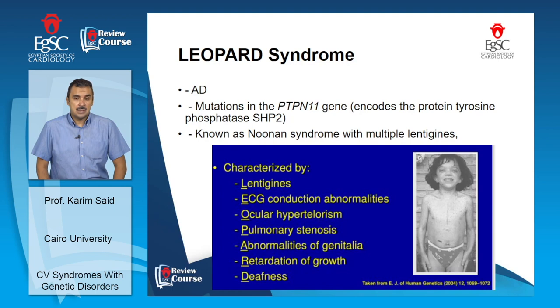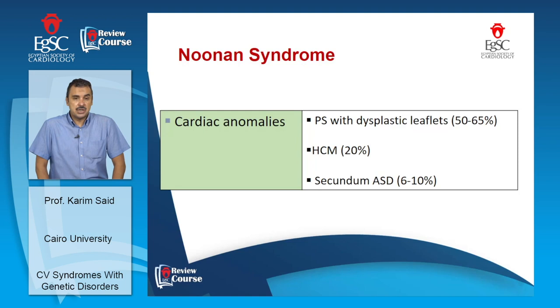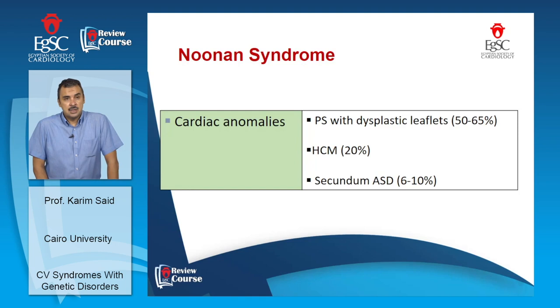Back to Noonan syndrome — up to 80% of these patients will have one or more congenital heart diseases. The most common, detected in up to a third of the affected population, is pulmonary stenosis with dysplastic leaflets.